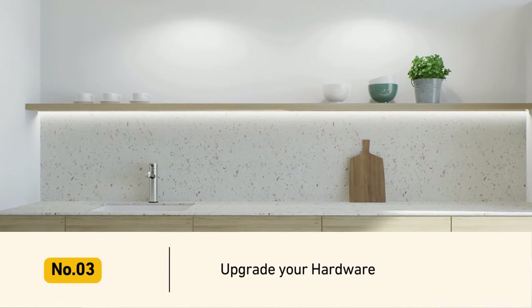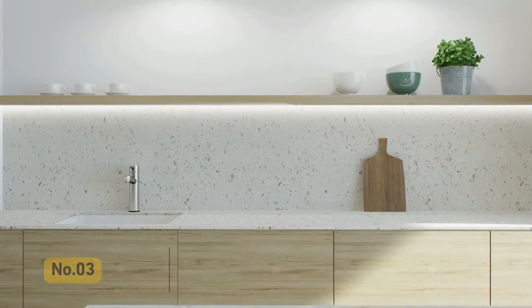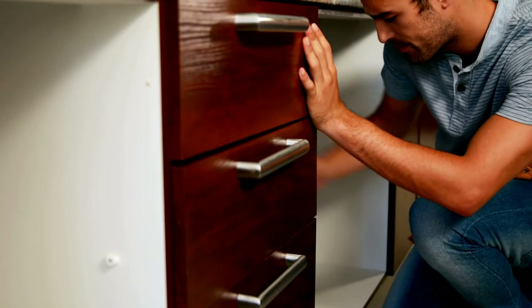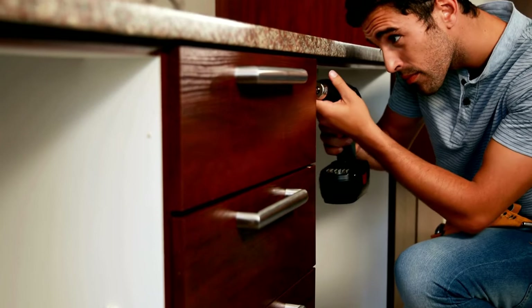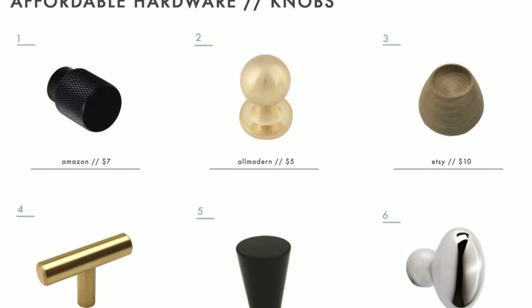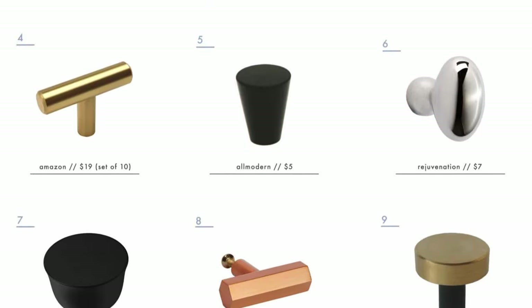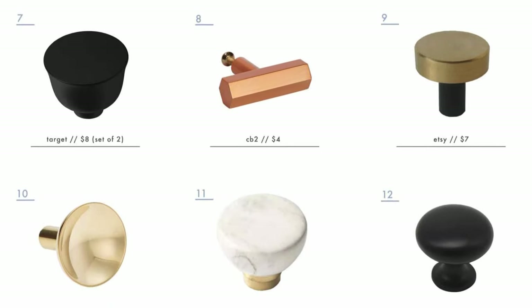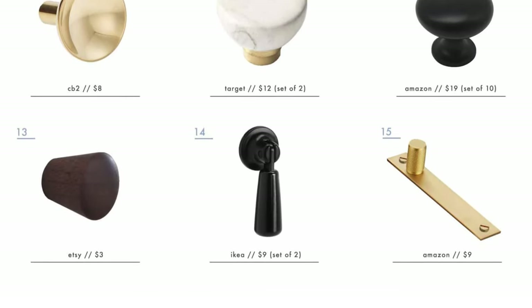Number 3: Upgrade Your Hardware. If your kitchen has large drawers and cupboards, consider using different hardware for each to bring additional detail into your interior design. Use pulls and knobs, but keep the finish the same to prevent the display from colliding. Upgrading to high-quality hardware can make your cabinets feel updated without spending lots of time on new installations.